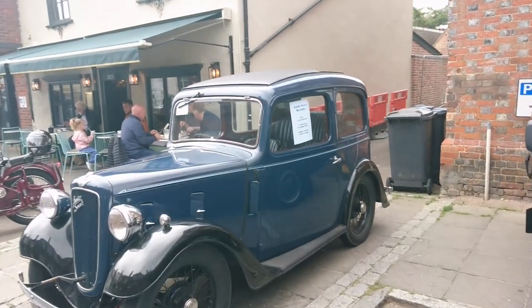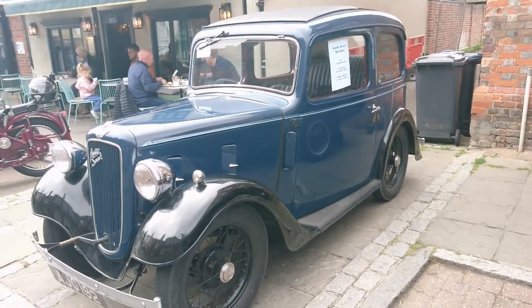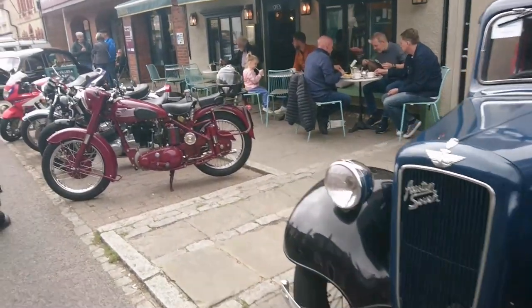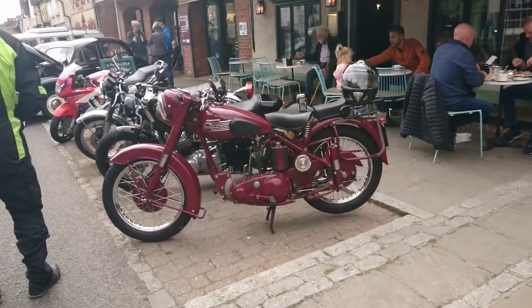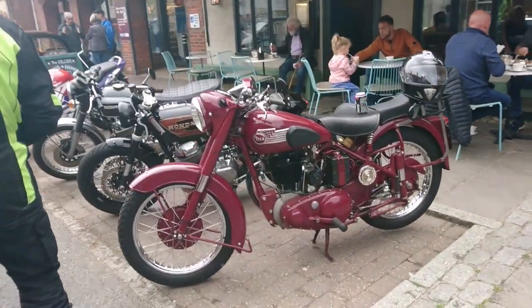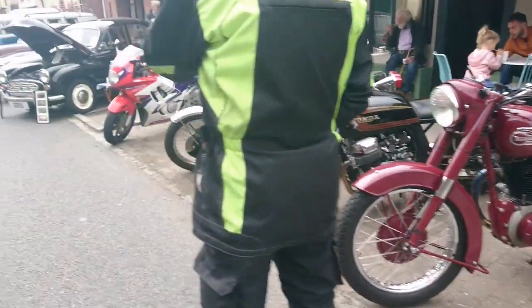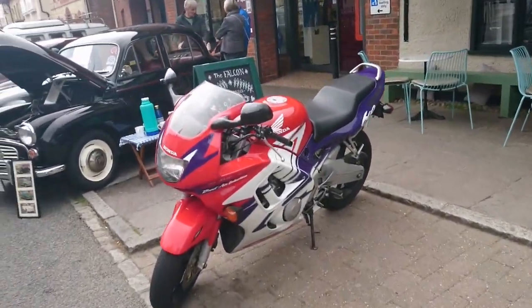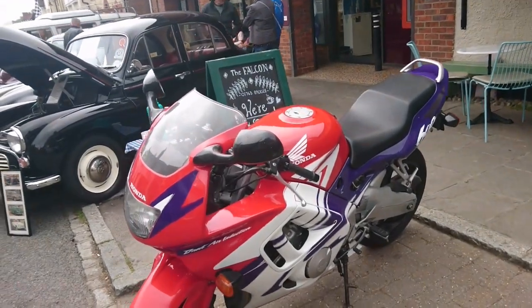1938 Austin 7 Ruby — sort of like the one that Miss Richardson drove on his furious driving channel. Then some motorcycles — I don't know a lot about motorcycles, to be honest. BSA, couple of Hondas, another Honda here. Is that a Fireblade or something else? I don't really know about motorcycles.